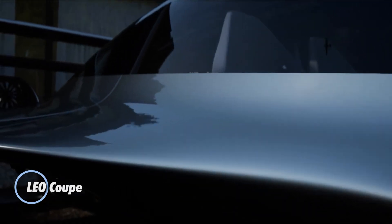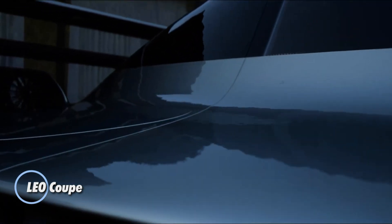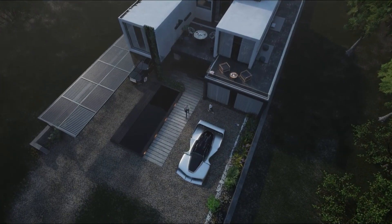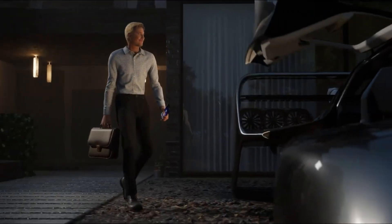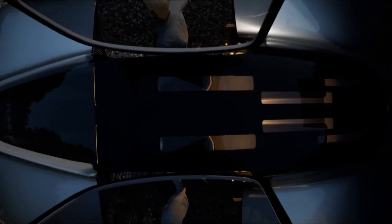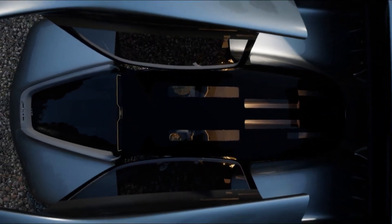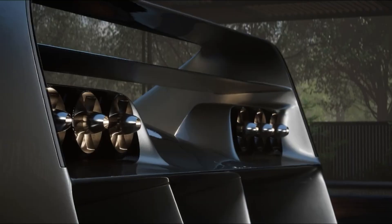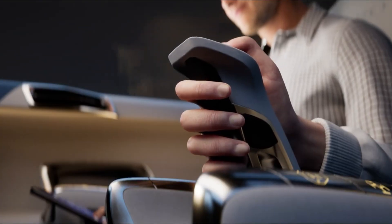The Leo Coupe is a revolutionary two-seat eVTOL aircraft engineered for safe, efficient personal air travel. Featuring a sleek, compact design with no exposed propellers, it utilizes 100 fully electric lift jets powered by a robust battery system, offering exceptional redundancy and quiet operation. The aircraft cruises at 200 miles per hour and delivers up to 250 miles of range per charge.